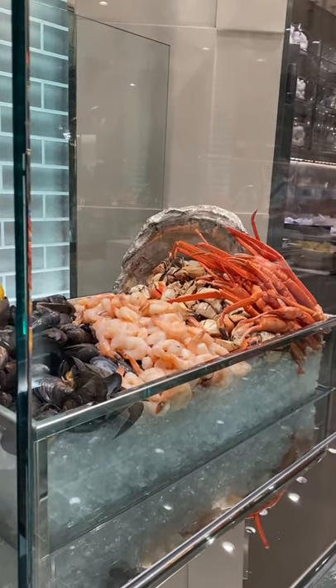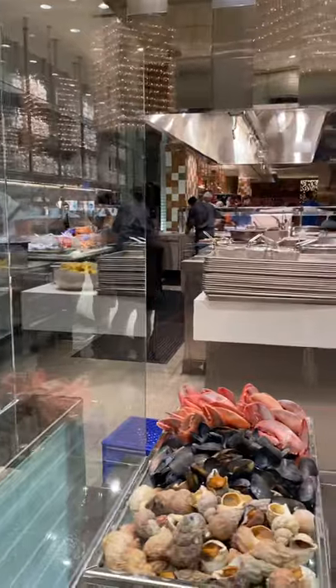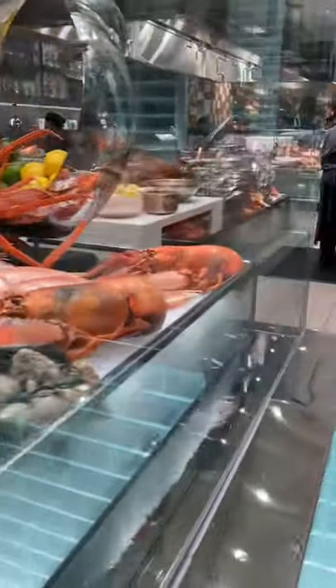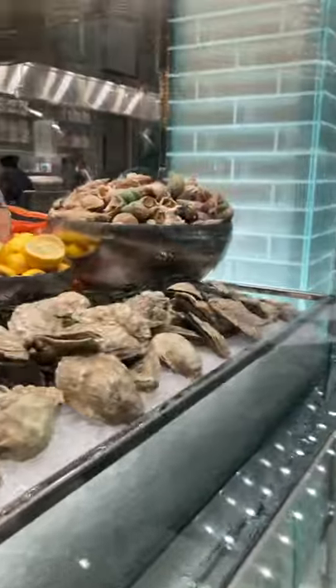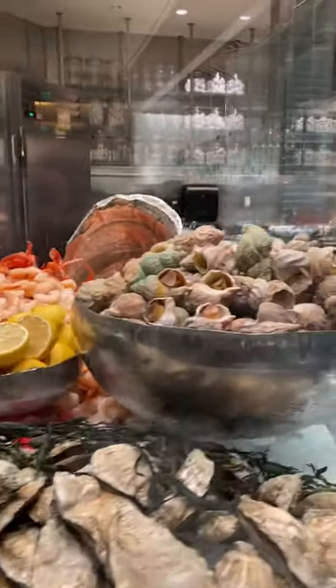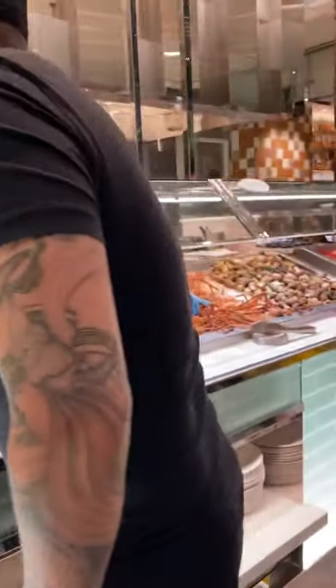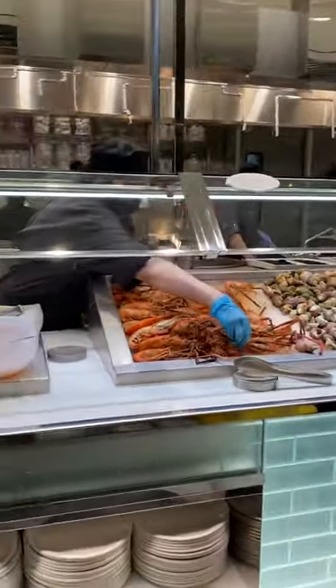Hi everybody, we are here at the Bacchanal Buffet at Caesars Palace. Look at this gorgeous seafood array — so much food. Guys, this is their seafood station, as you can tell.